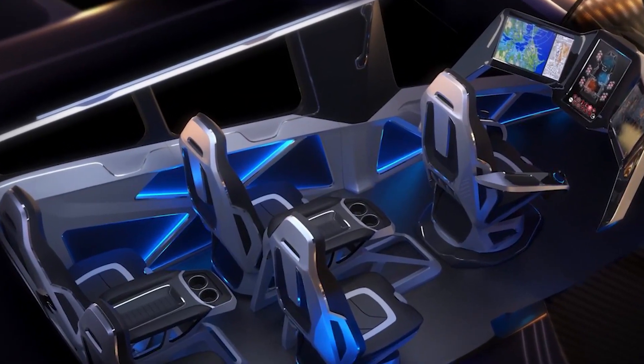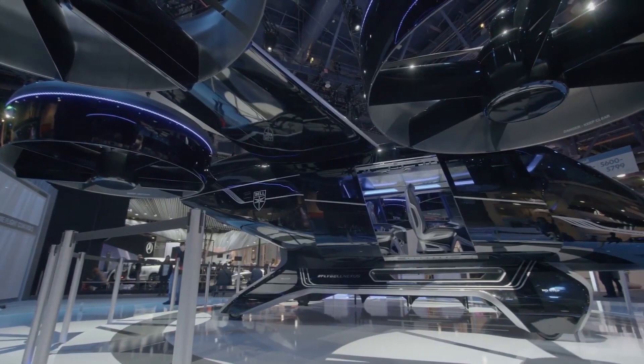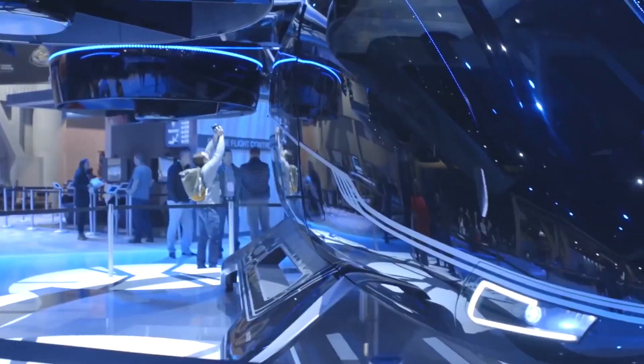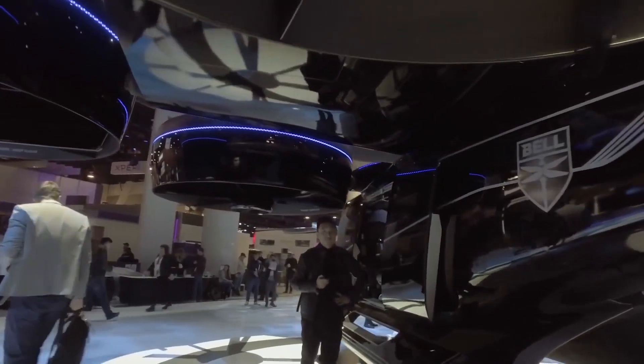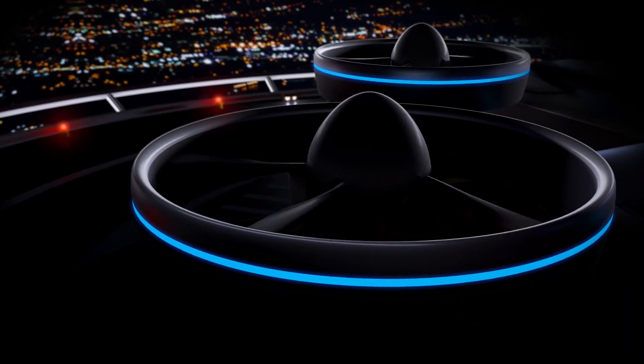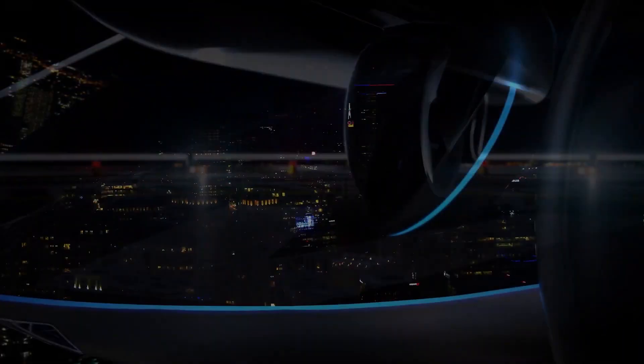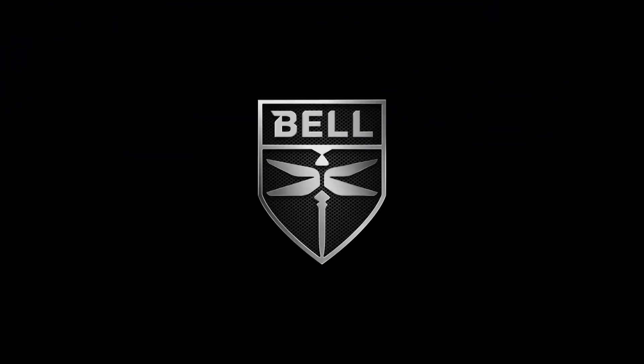The interior seats can be rearranged in a number of ways to make it accessible for handicapped people, families with small children, or even to carry larger packages and payloads. Designed to be spacious, luxurious, and familiar with internet service included, they actually designed the Nexus from the inside out. Bell has put safety first and made this vehicle crash-worthy.